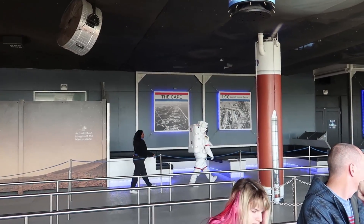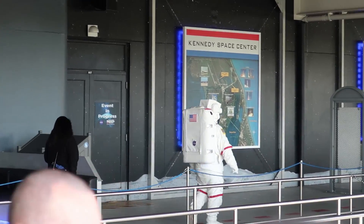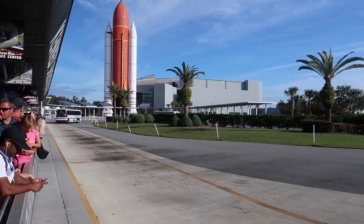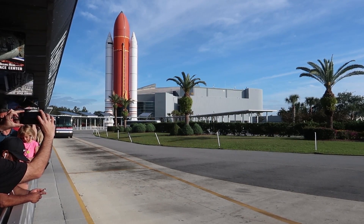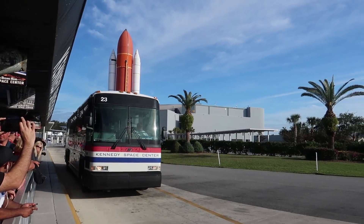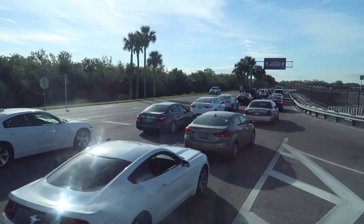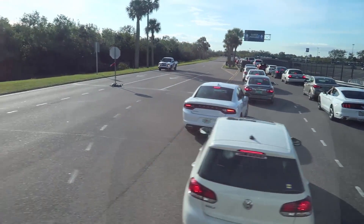There's a space person walking around talking about space and waving at people. Here comes the bus! These are all the people trying to get in to where we are right now on the bus. Look at that line — I don't think they're gonna make it.